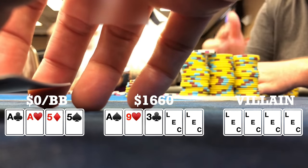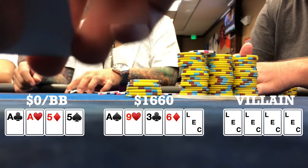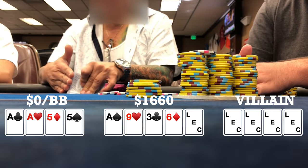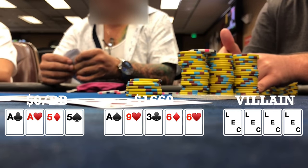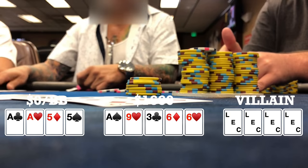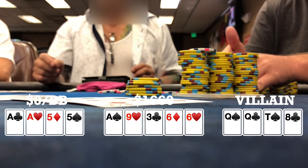Flop comes ace-nine-three rainbow, looking pretty good so far. Turn brings a six, so I don't really want to see any straight cards on the river. River brings another six. I turn over my hand and the only other player who shows is the cutoff — he has queen-queen-ten-eight double suited — and everyone else mucks. So taking down a pretty nice size pot in the early going of the session.